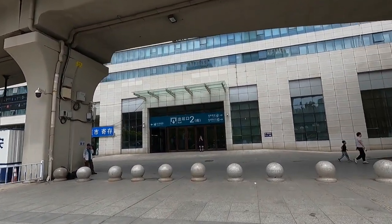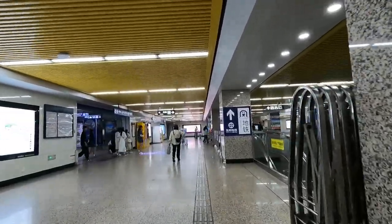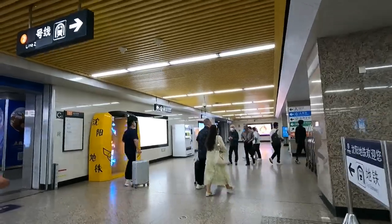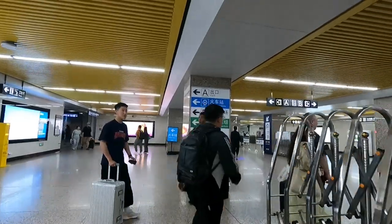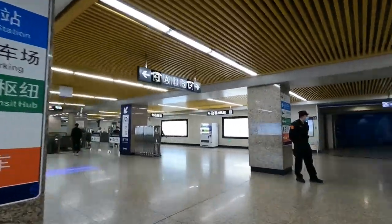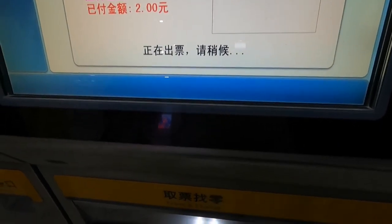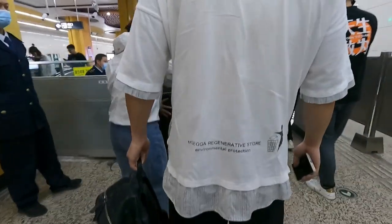A lot of train stations in China are connected to the subway line. I just got off the train and can go directly from the train station to the subway without leaving the building — it's ultra convenient. Everything's got English translations too, so you shouldn't have any problem. I'm over at the ticket machines now — line one. Once your payment goes through, your ticket will come out, and then we'll do the security check.